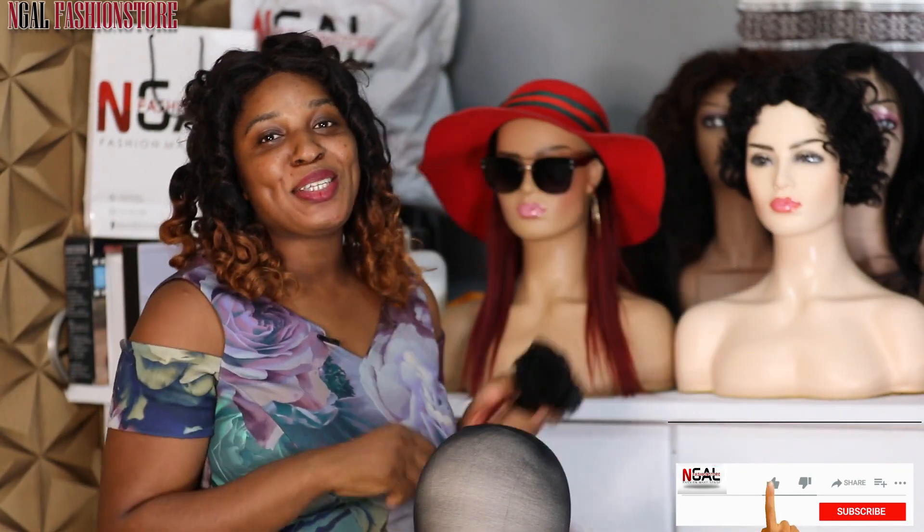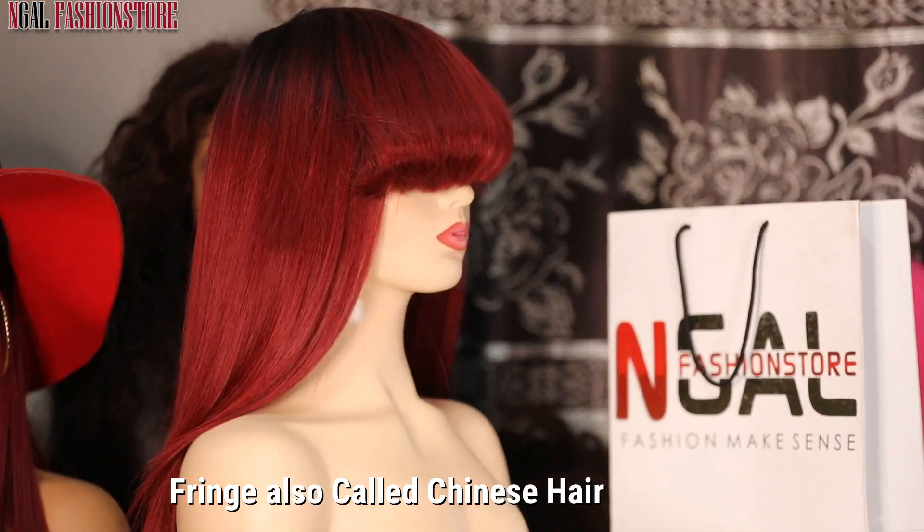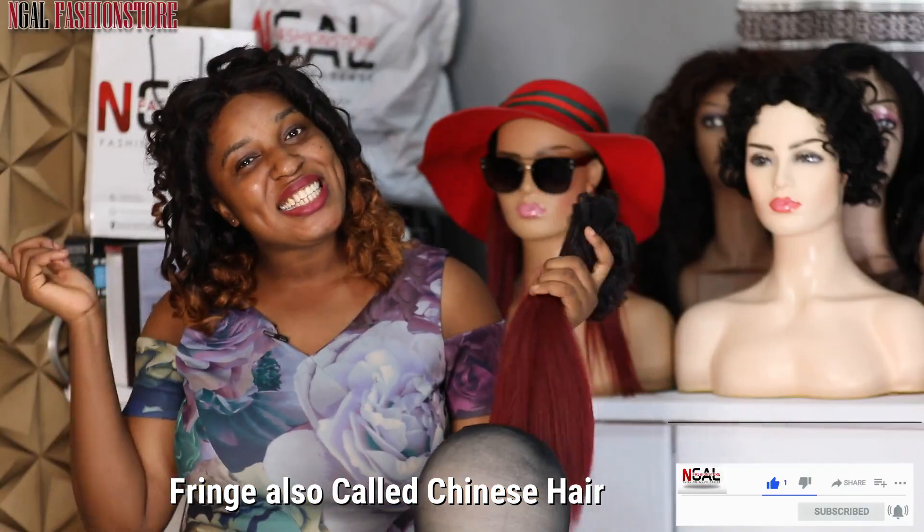Hello everyone, welcome to my YouTube channel. Today we're making French, also called Chinese hair, so please stay tuned.